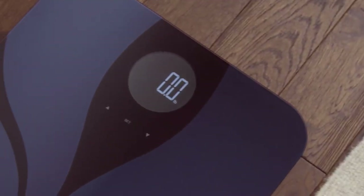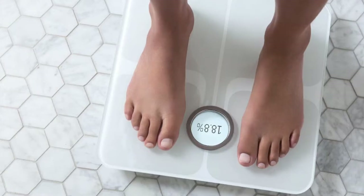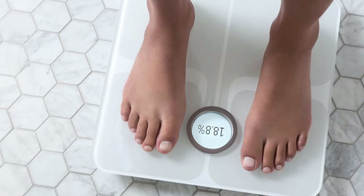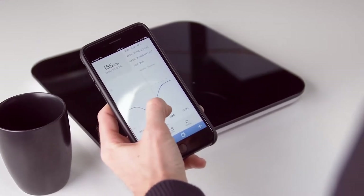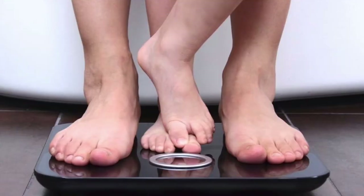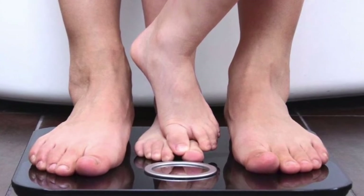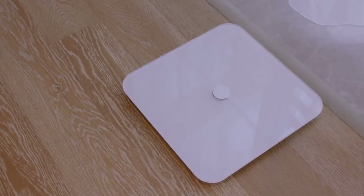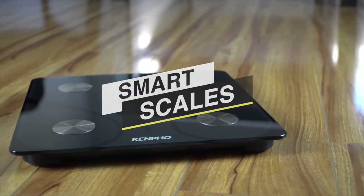A smart scale is a handy tool for any bathroom, whether you're trying to lose weight, build muscle, or maintain your current body composition. A smart scale will make it easy to track changes over time and tweak your diet and exercise if necessary. They are an evolution of traditional bathroom scales, connecting to your Wi-Fi at home or via Bluetooth to your mobile phone to monitor metrics including weight, BMI, body composition, and heart rate.